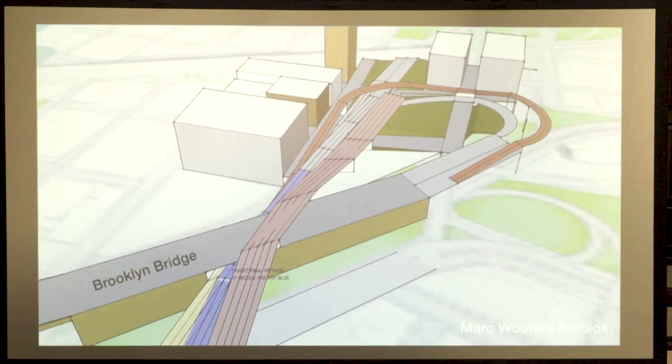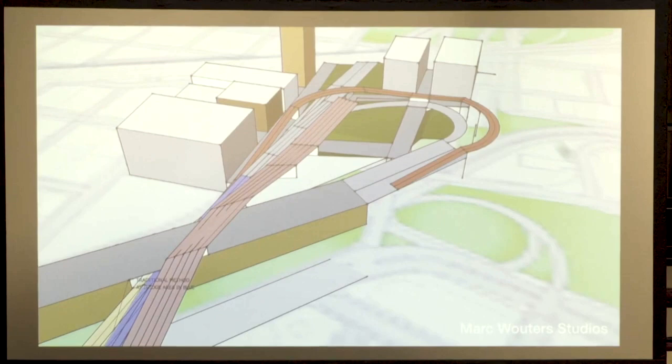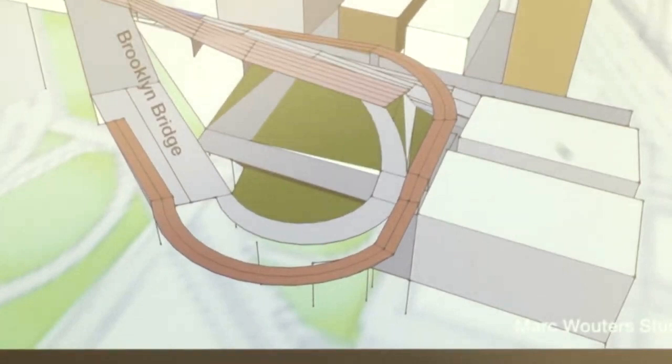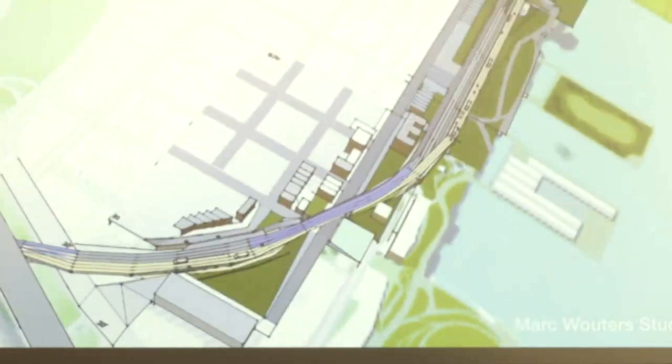Another thing that has gotten more recent attention is that the DOT proposal has the span going over the Brooklyn Bridge — this is their rendering, and it is a major construction project in and of itself. We are going under the Brooklyn Bridge. There is also a proposal by DOT: a red loop exit ramp off of the Brooklyn Bridge that goes directly onto the BQE. Some people like this idea; some people don't.